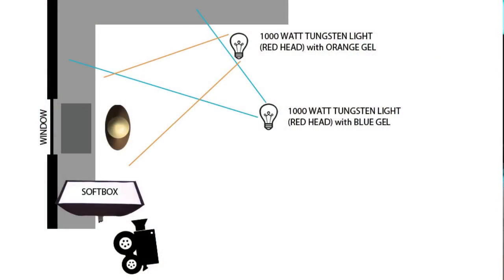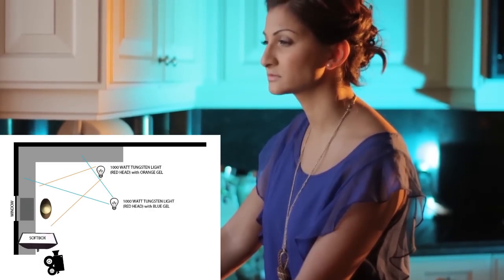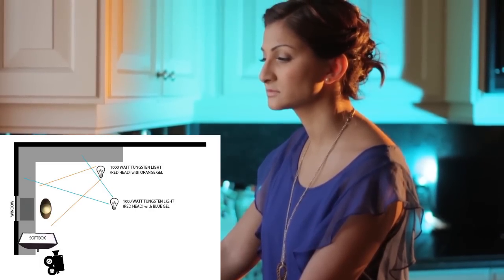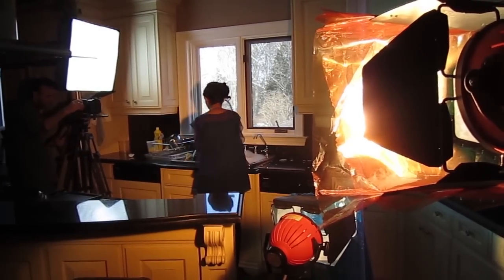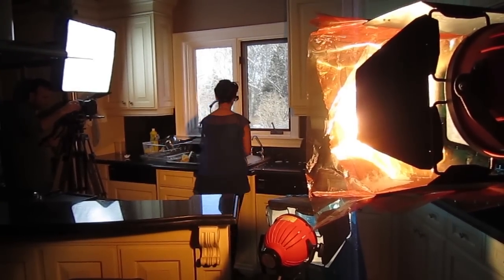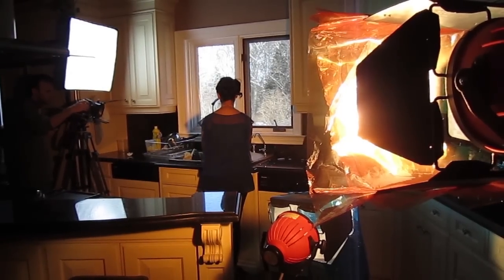With too much orange on those shelves, it almost feels like a candle-lit scene, so I ended up adding another 1000-watt redhead, this time with a blue gel on it. I just pointed it at those shelves over there, and right away it's looking pretty cool. You can see the second light with the blue gel underneath there on the bottom.